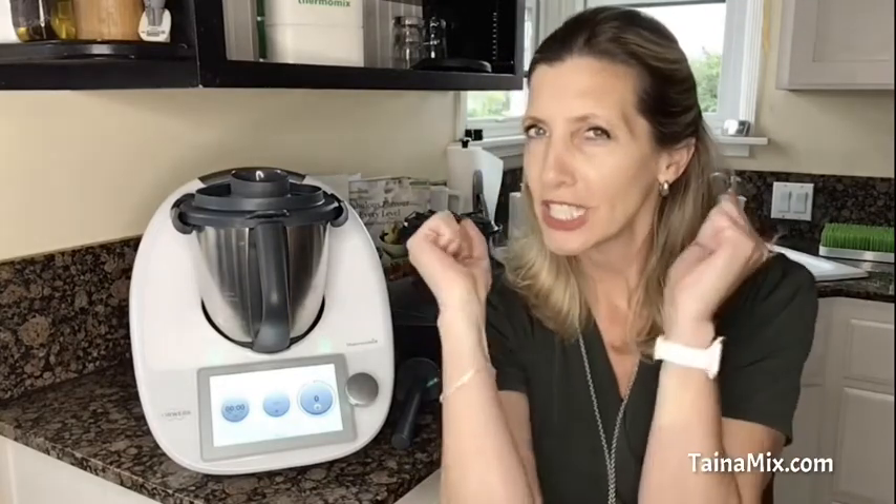Would you like to make delicious meals for your family? Would you like saving time and money while making those meals? Do you want to be the kitchen champion, or do you just want to have fun cooking?